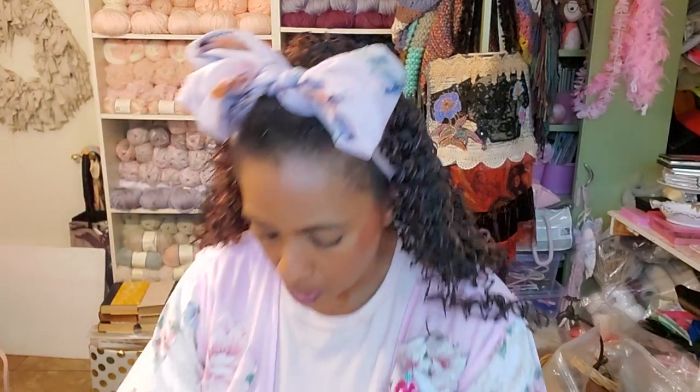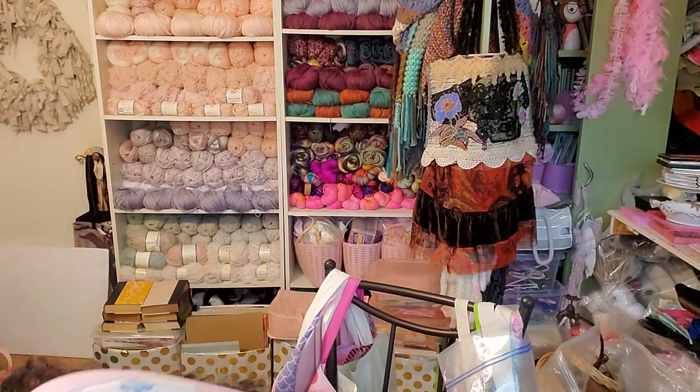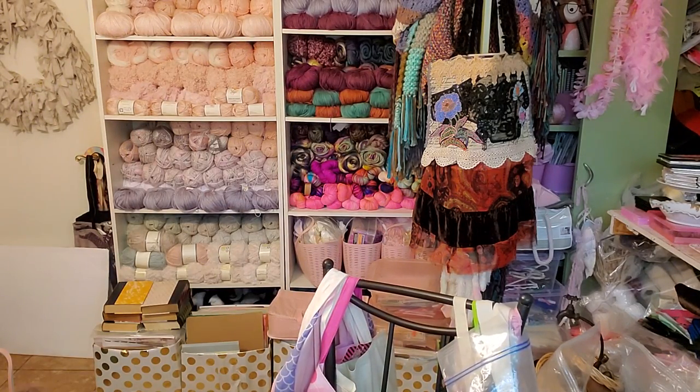I was going to show you the shoes. This is a Dollar Tree pair of slides. I should have cleaned these up a little bit before, sorry. These are slides from Dollar Tree. If you see any dirty parts, sorry — I went shopping and they might have got a little dirty.